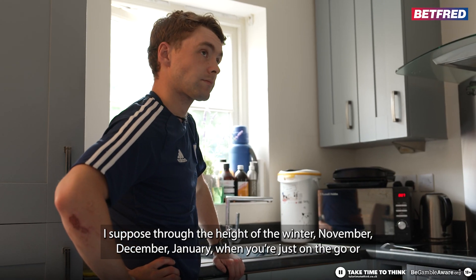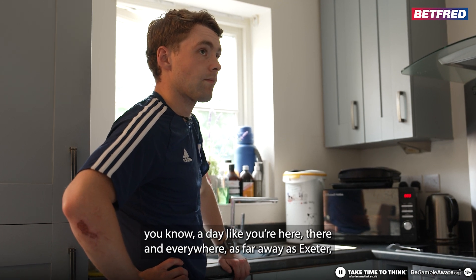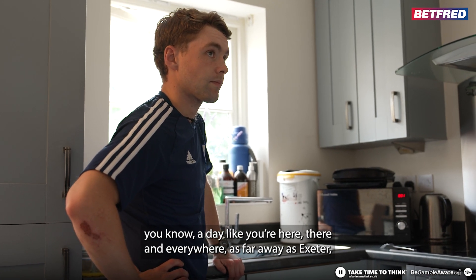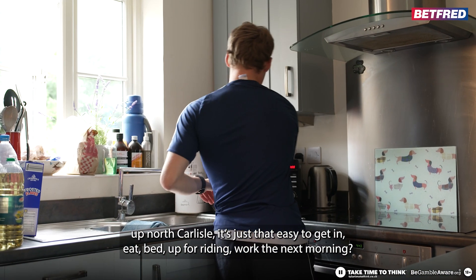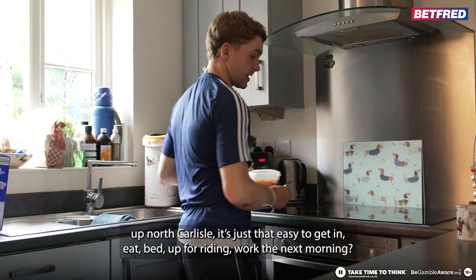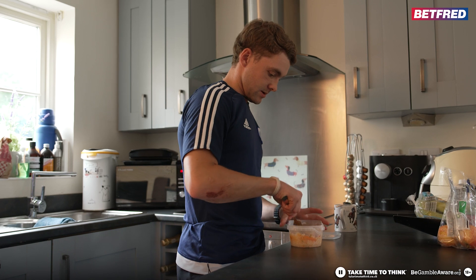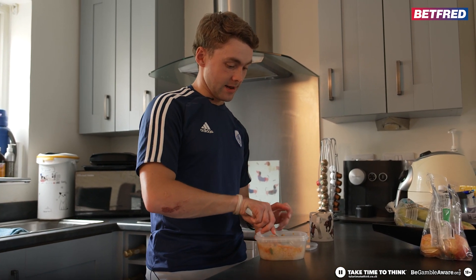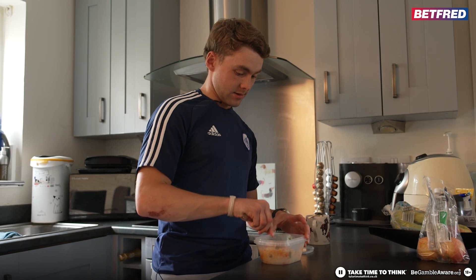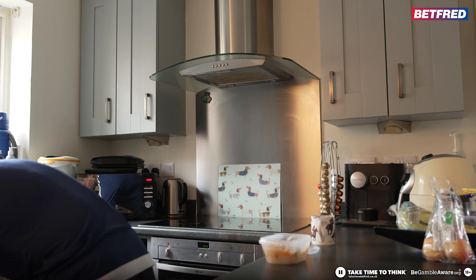Through the height of the winter — November, December, January — you're just on the go and there's no daylight. You're here, there, and everywhere. Up north, Carlisle, you just don't need to get in, eat, bed, up for riding work. Exactly — you're on the wheel at that point. And it's literally all you need. It might not look necessarily appetizing, but it's just what you want and it's very nutritious.